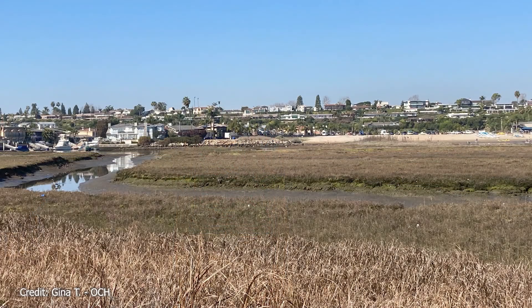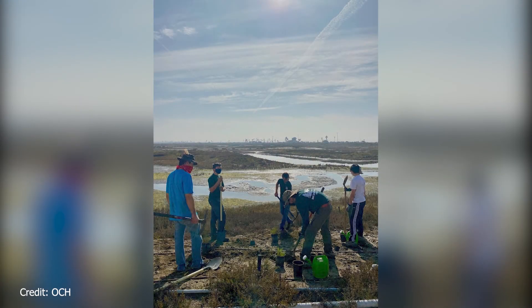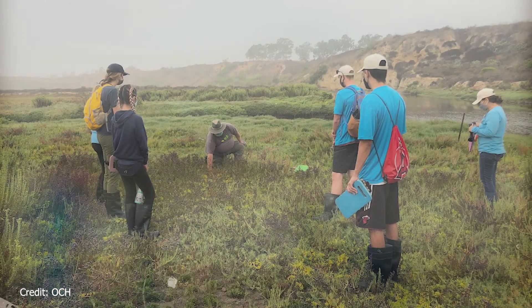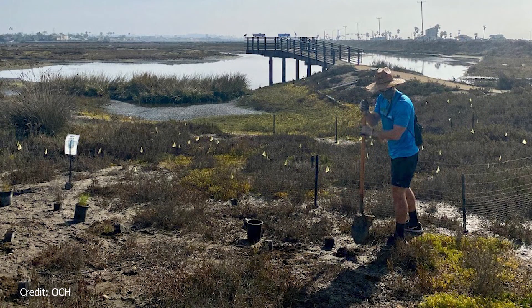Because people do not understand the crucial role that wetlands play, the habitat is threatened by humans. Countless wetlands have been filled or drained to provide land for housing, industry, agriculture, and even our nation's capital, Washington DC. In California, we have lost over 90% of our historic wetlands. At OC Habitats, we help restore and maintain our local wetlands through various restoration programs. Our volunteers work to remove trash and invasive plant species, as well as reintroduce natives so that the ecosystem can thrive.